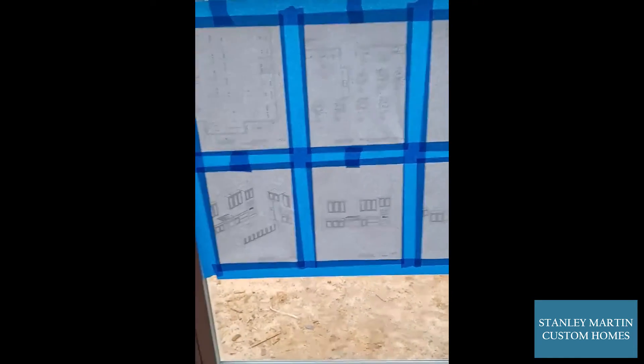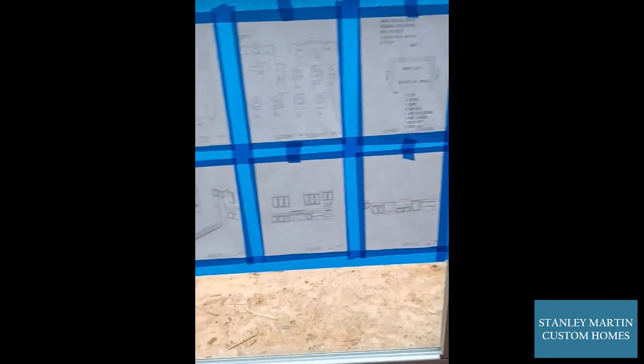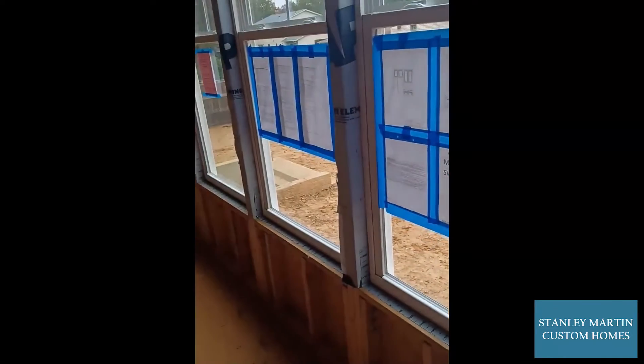And of course, last, we have all the kitchen cabinet layouts. We have those posted for you, for me, and my trades.